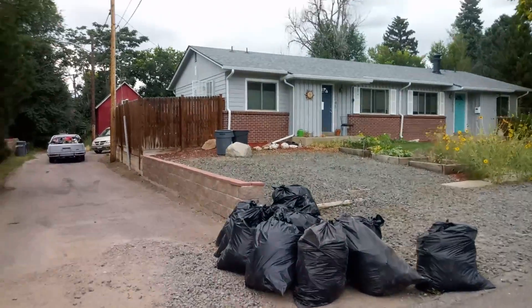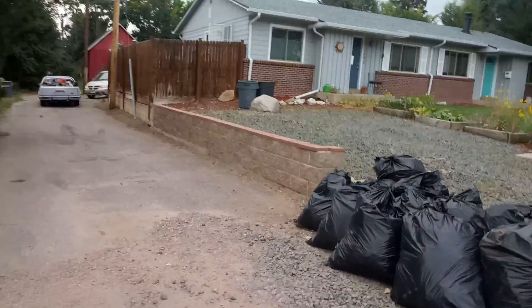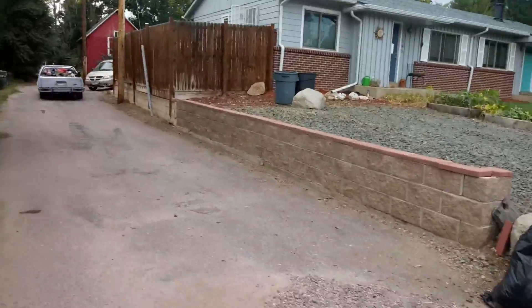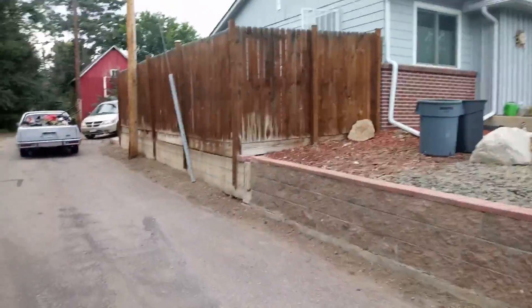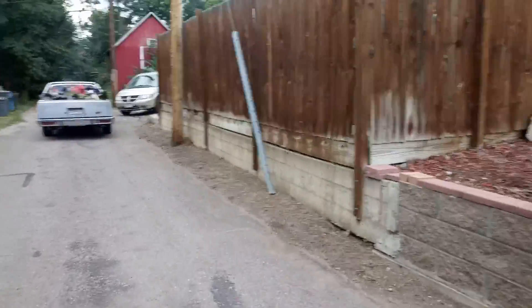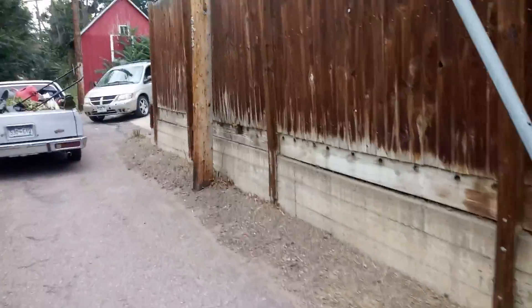The backyard was taken care of as well. I'll just walk over there real quick. But this is what we do — landscaping and yard cleanups.